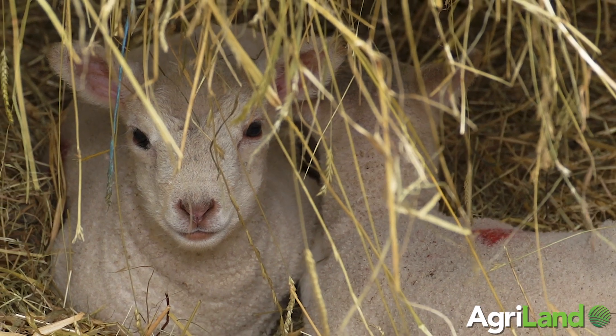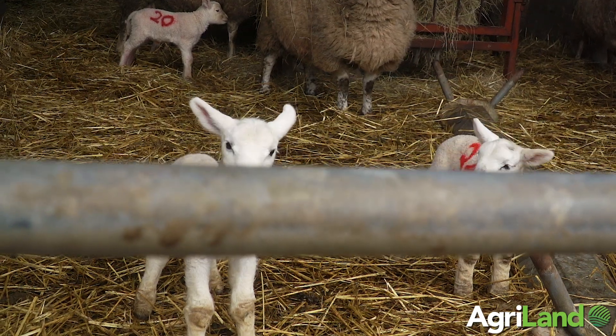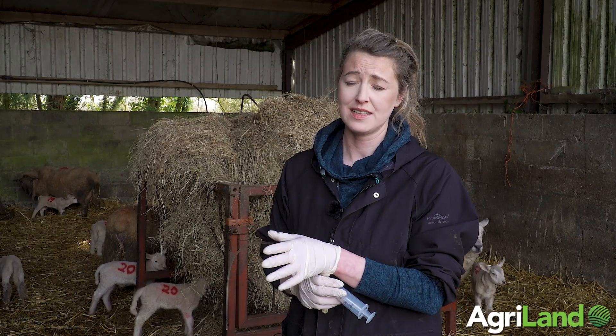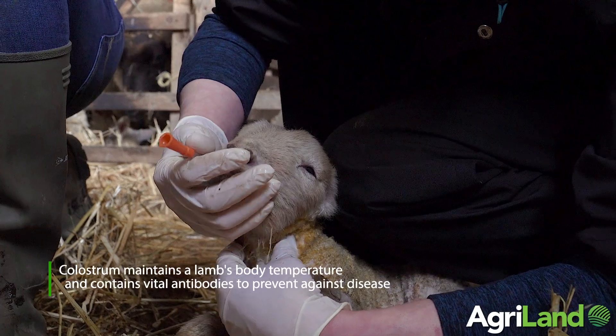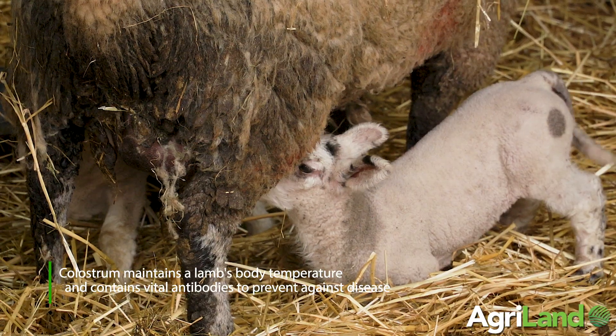Colostrum is hugely important to a newborn lamb. Number one, it maintains body temperature, and it also contains antibodies which are vitally important to protect the lamb against diseases. By giving good quality, sufficient colostrum to your newborn lamb immediately after birth, it helps reduce losses due to hypothermia and disease.